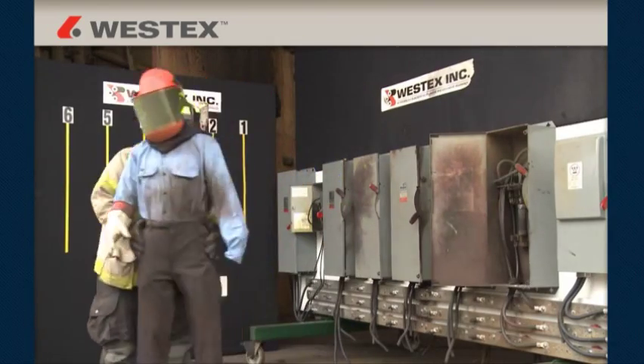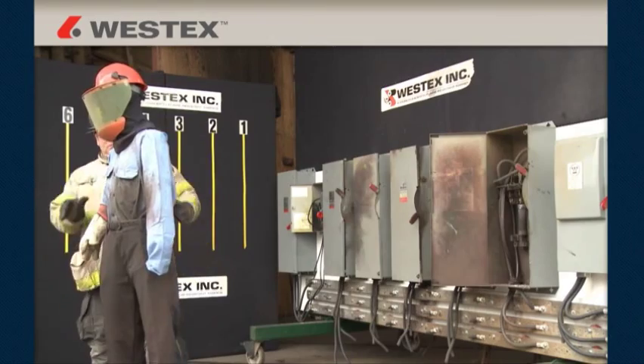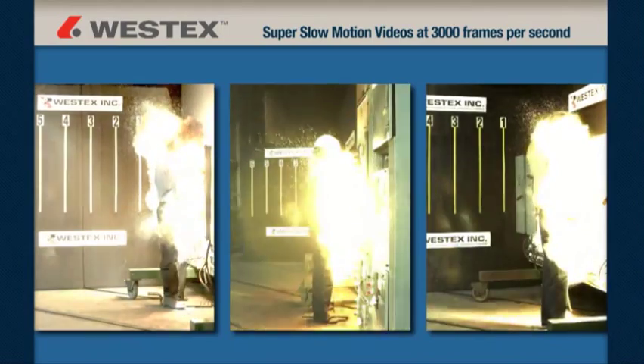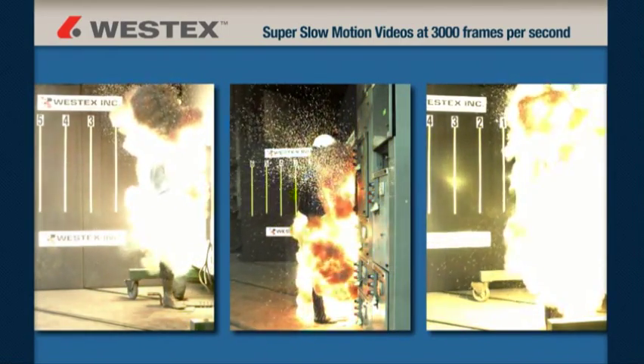As far as we were able to determine, the work in this test series is the first of its kind and scope in the world, and we're happy to be able to share it with you. This includes a new series of arc flash videos shot in super slow motion at 3000 frames per second, which is 100 times slower than standard video.